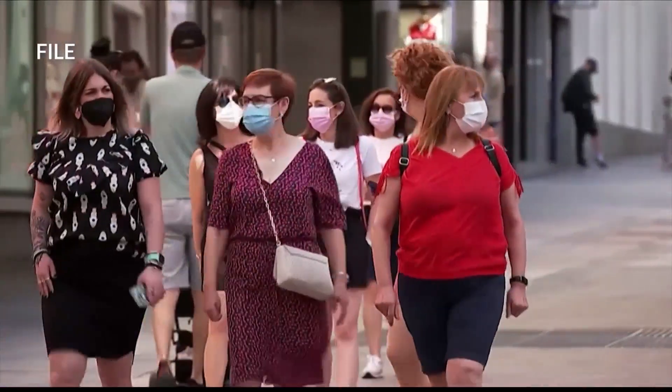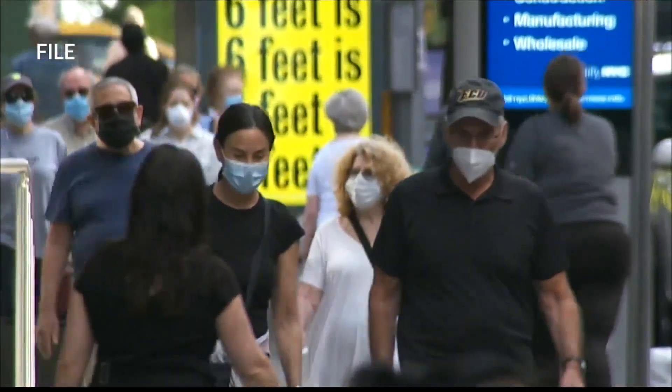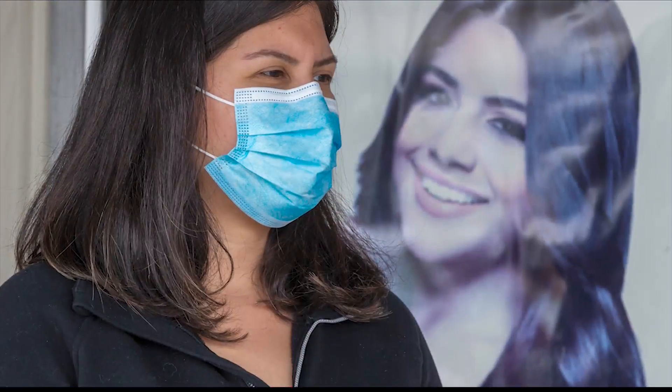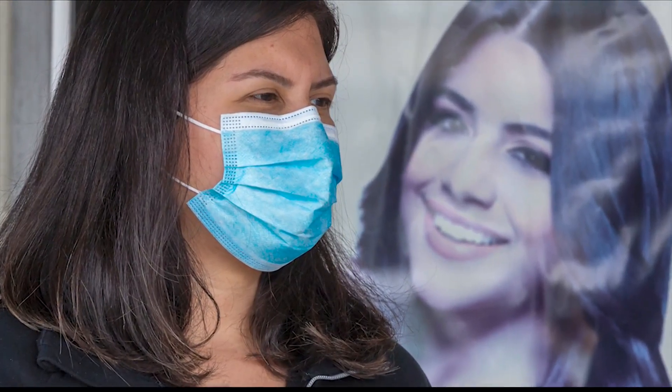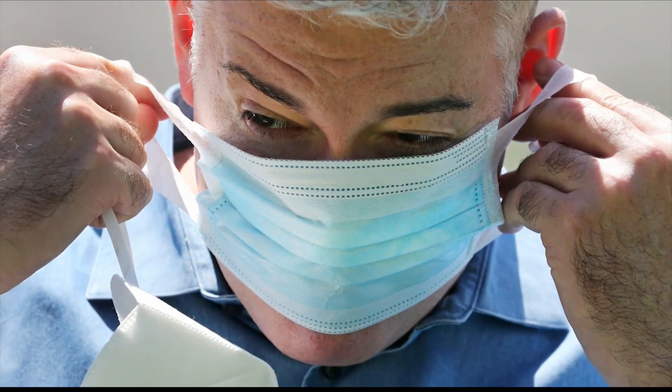It does a very good job. Dr. Rodney Young with Texas Tech Physicians Family Medicine says the next step below that is surgical masks. Those provide a good level of protection, as surgical masks are designed to protect others around you — at the time of surgery, we wear masks to keep from putting our patients at risk.